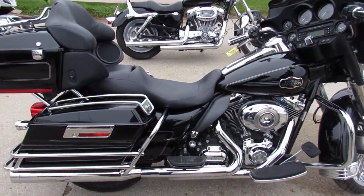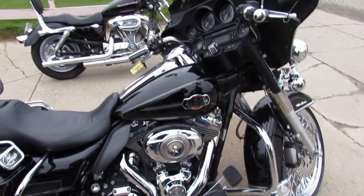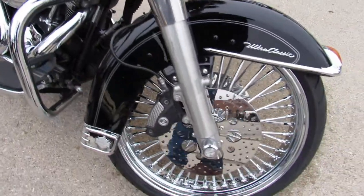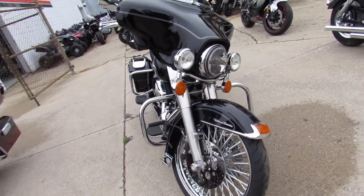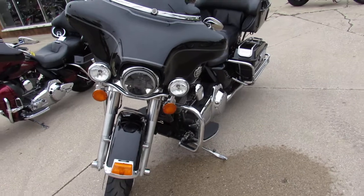Hey everyone, check out this Harley-Davidson Ultra Classic for sale with the 21-inch fat spoke chrome wheel, only 28,693 miles. Look at that wheel. Got the chrome discs — that's the look everyone's going for right there. Nice, nice bike, only 28,693 miles.